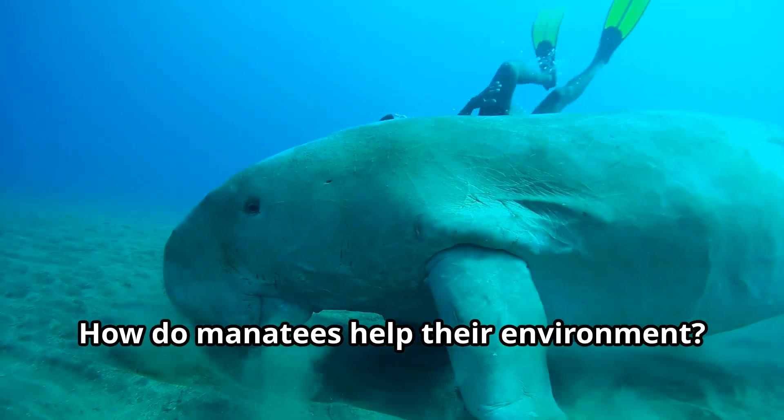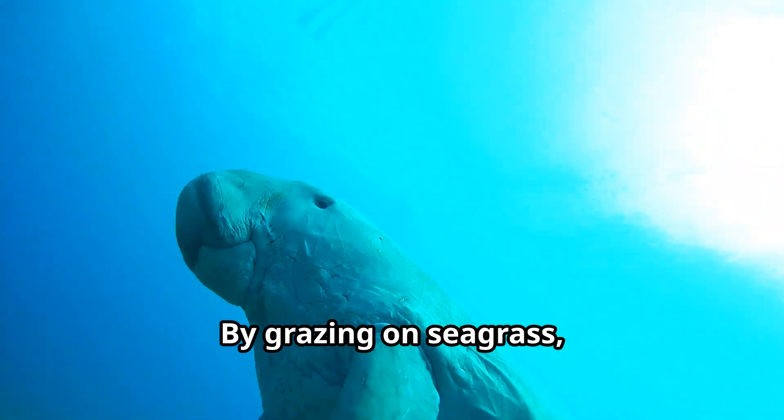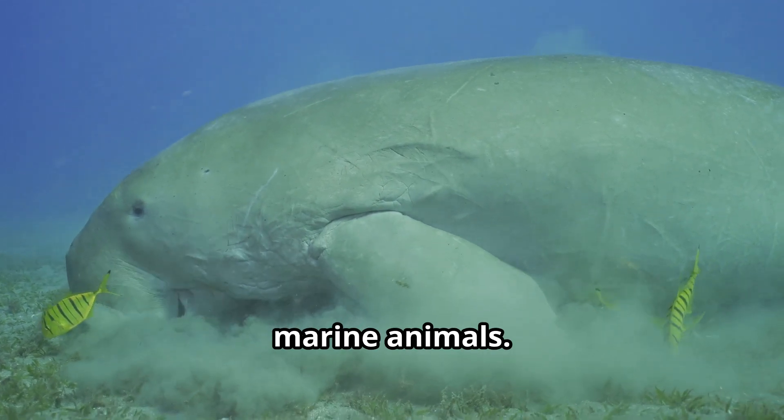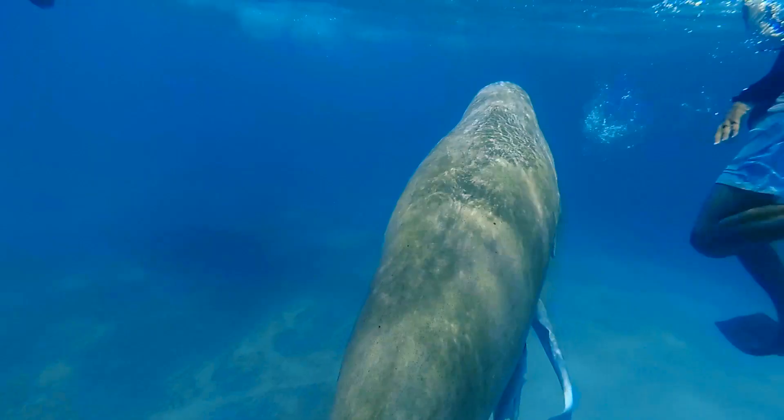How do manatees help their environment? By grazing on seagrass, we prevent it from growing too thick, which keeps ecosystems healthy for other marine animals. We're like underwater caretakers.